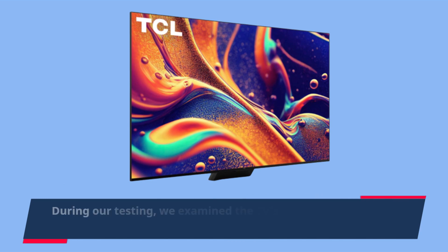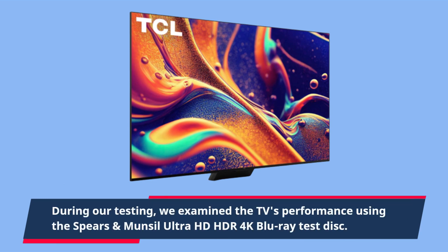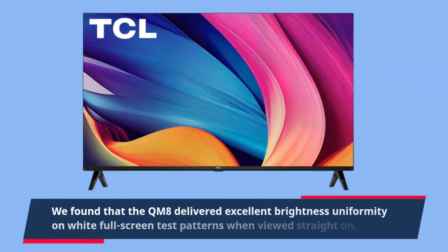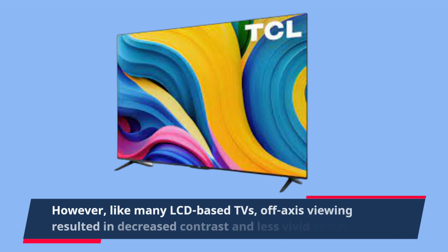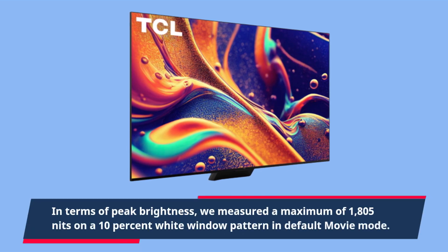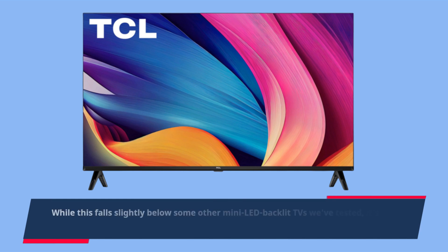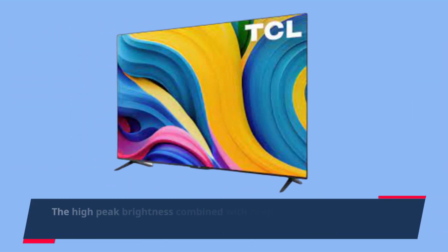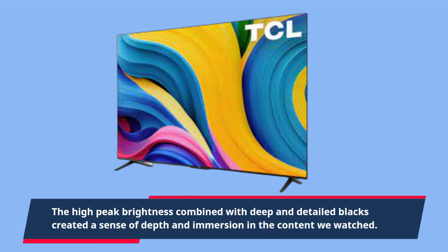During our testing, we examined the TV's performance using the Spears and Munsell Ultra HD HDR 4K Blu-ray test disc. We found that the QM8 delivered excellent brightness uniformity on white full-screen test patterns when viewed straight on. However, like many LCD-based TVs, off-axis viewing resulted in decreased contrast and less vivid colors. In terms of peak brightness, we measured a maximum of 1,805 nits on a 10% white window pattern in default movie mode. While this falls slightly below some other mini-LED backlit TVs we've tested, it's still an impressive result that comes close to TCL's specifications for the QM8 series. The high peak brightness combined with deep and detailed blacks created a sense of depth and immersion in the content we watched.